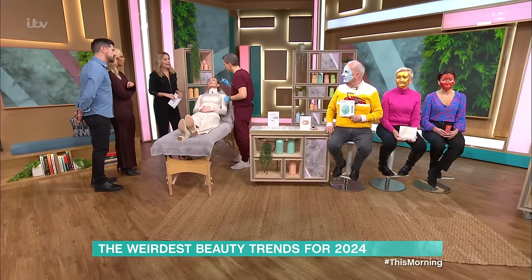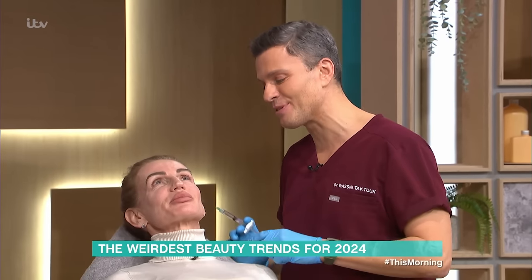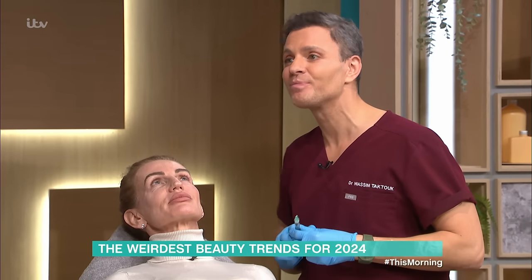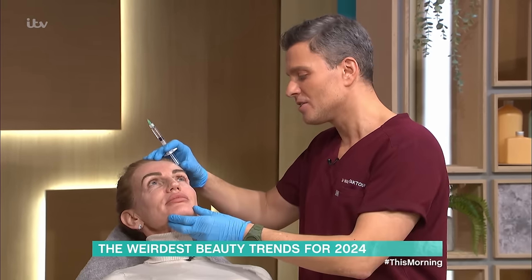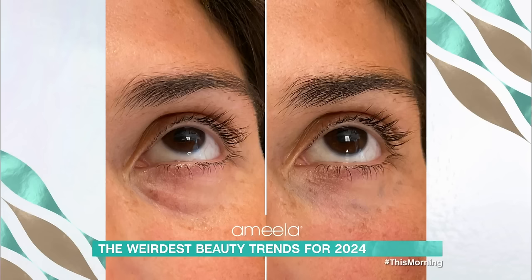How long does the treatment last? You need to do two to three treatments about two to three weeks apart, and it will last up to a year. Let's look at some before and afters, and I'll show you exactly the effect you're looking for.